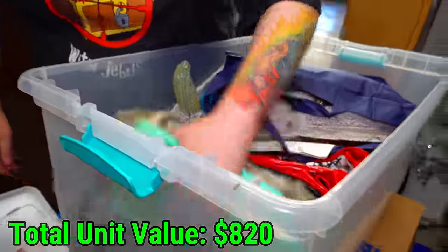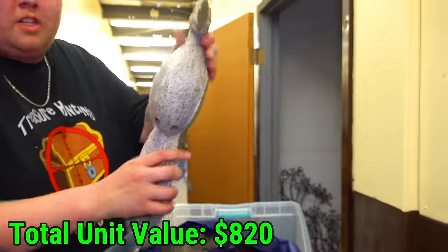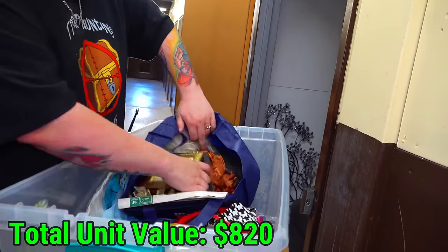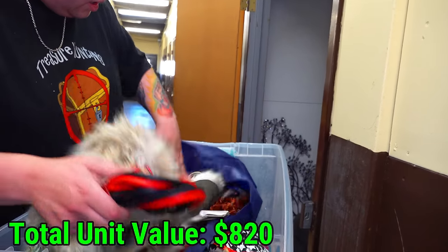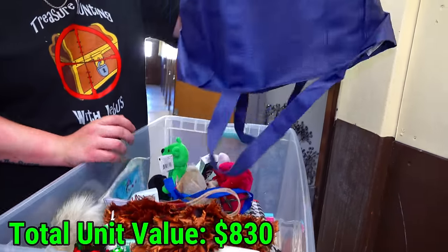Bags. What is this? A bird? I thought it was a rabbit — that doesn't look like it could be a rabbit that way, too. In here we got frames. We have jumper cables. And I'm just going to dump it out. Let's see what else is in there.